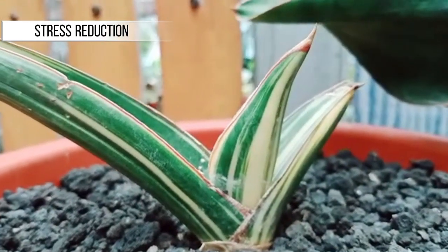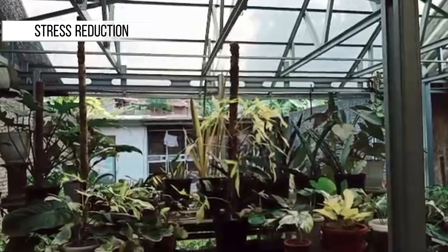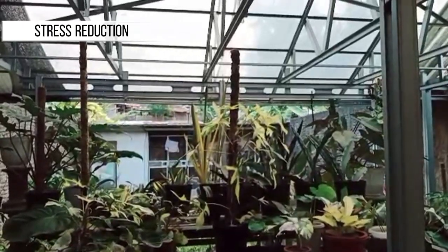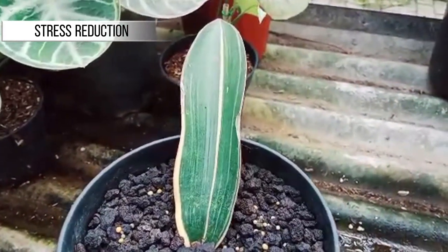Stress Reduction: Some studies have shown that decorative plants, including Sansevieria, can help reduce stress and improve emotional well-being. Viewing healthy green plants can provide a sense of calm and comfort.